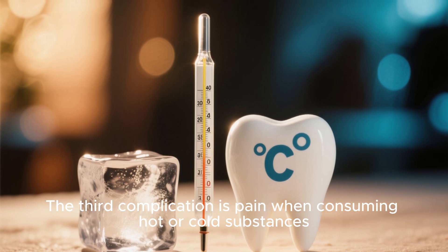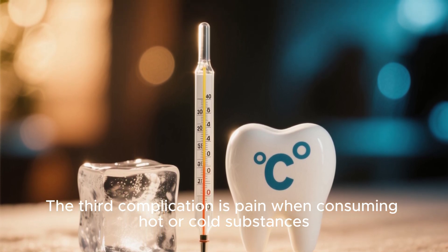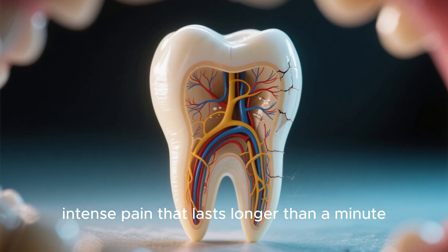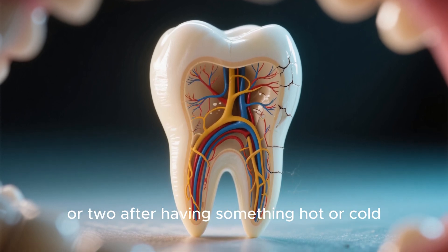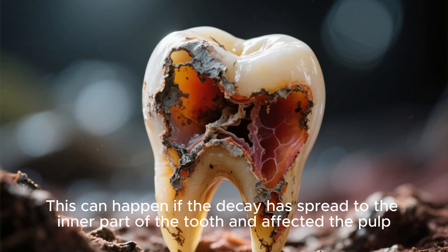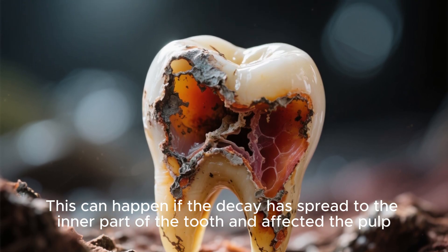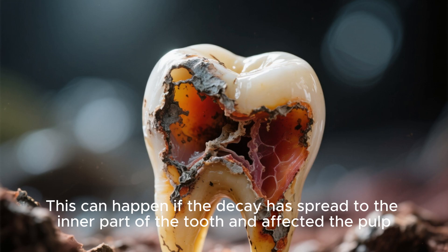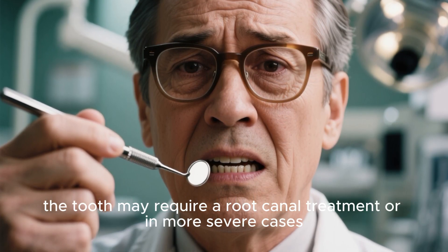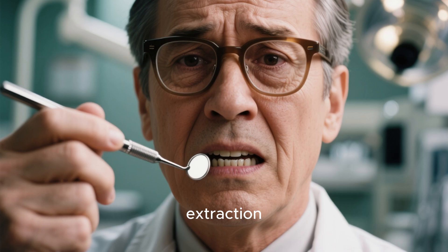The third complication is pain when consuming hot or cold substances. If you experience a sharp, intense pain that lasts longer than a minute or two after having something hot or cold, it could mean that the nerve inside the tooth is damaged. This can happen if the decay has spread to the inner part of the tooth and affected the pulp. In this situation, the tooth may require a root canal treatment or, in more severe cases, extraction.